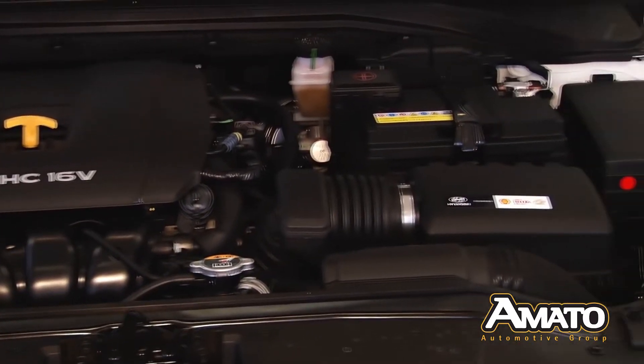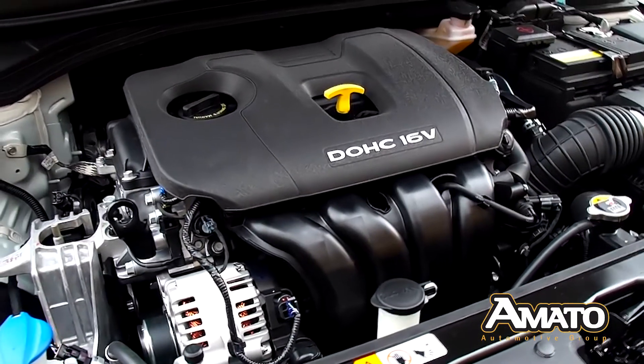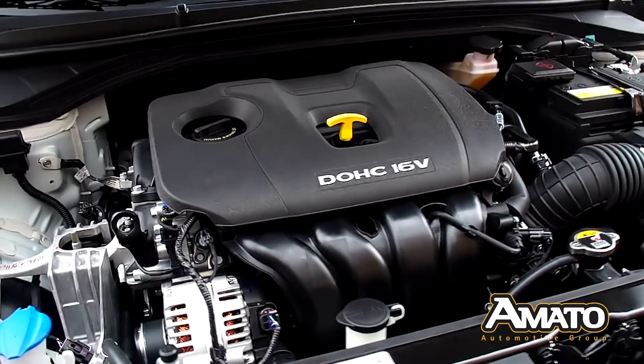The two-liter four-cylinder engine was designed to deliver high torque with great fuel efficiency — 147 horsepower and gets 38 miles to the gallon on the highway.